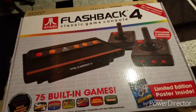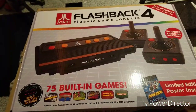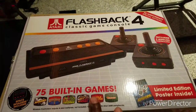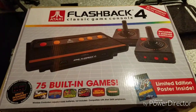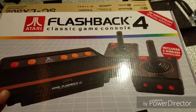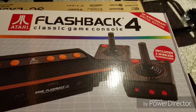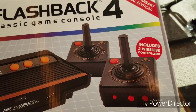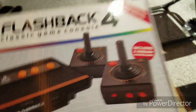I never owned one, I never had one. The oldest console that I actually had was a Sega Genesis — you guys remember that? I know a lot of gamers remember that. Anyways, this is the Atari Classic Game Console, the Flashback 4. It includes two wireless controllers, and these are the controllers.